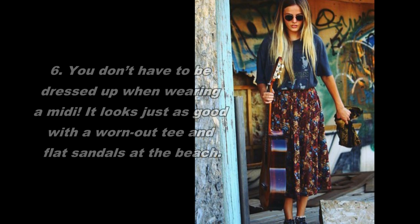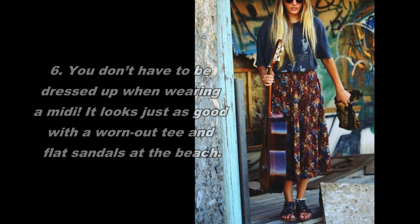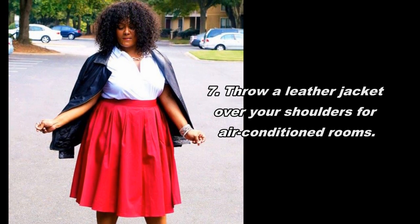6. You don't have to be dressed up when wearing a midi skirt. It looks just as good with a worn-out tee and flat sandals at the beach. 7. Throw a leather jacket over your shoulders for air-conditioned rooms.